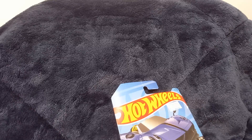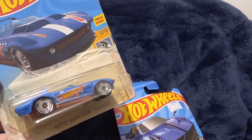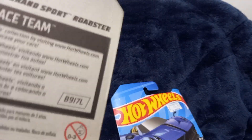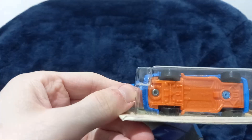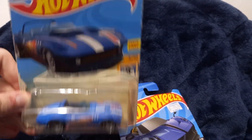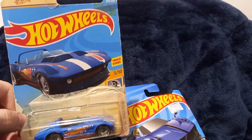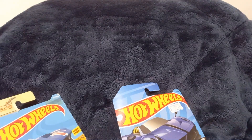Next one is a Hot Wheels Corvette Grand Sport Roadster, and this is a 50th anniversary one. Very taped up — wow, that's a lot of tape. Let's see the back. I don't think the logo on the Hot Wheels changes. The wheels are kind of messed up on this one — kind of bent, but okay. I'm not gonna take this tape off because I don't want to damage the packaging, and this is the only Hot Wheels 50th anniversary I have closed, so I'm keeping it this way.